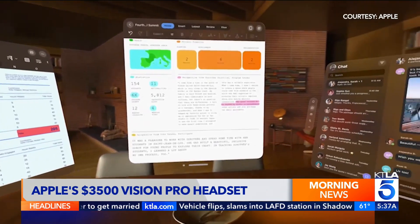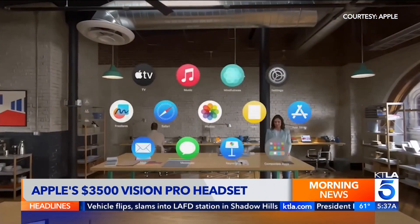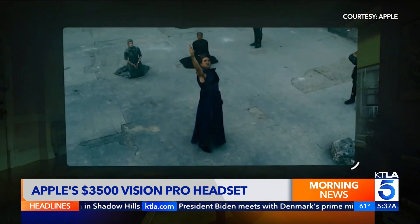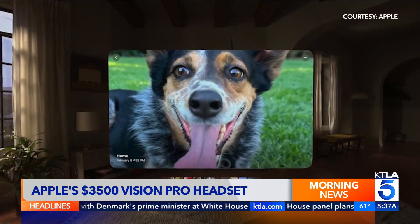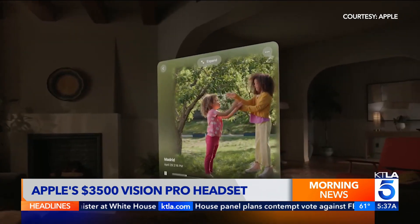The headset lets you work on a virtual computer, use apps, watch movies on a virtual 100-foot screen, video chat, and it even captures and plays back 3D photos and video clips.